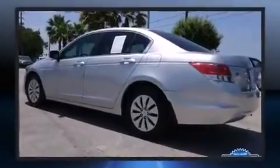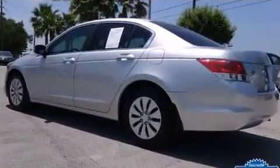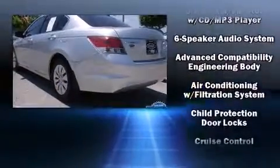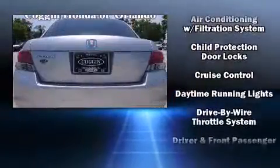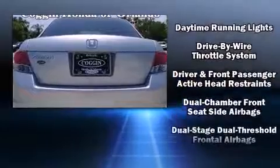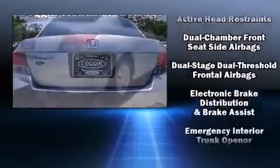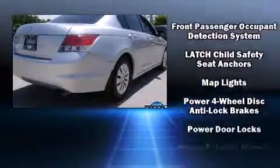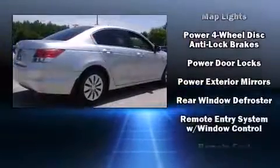Honda ensures the safety and security of its passengers with equipment such as head curtain airbags, front side impact airbags, traction control, anti-whiplash front head restraints, and four-wheel disc brakes with ABS.